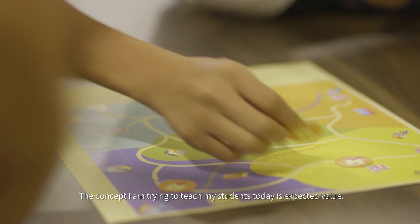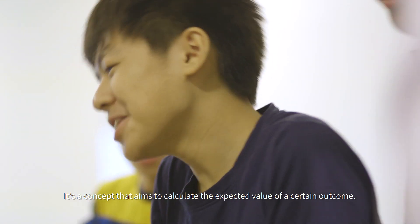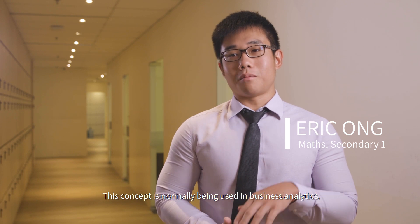The concept I'm trying to teach my students today is expected value. It's a concept that aims to calculate the expected value of a certain outcome. This concept is normally being used in business analytics.